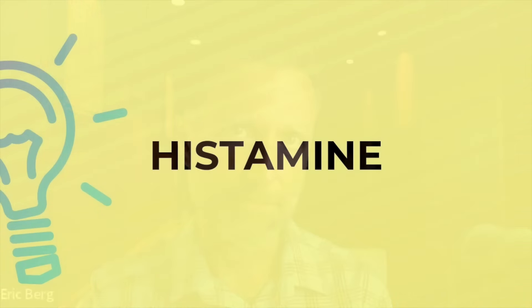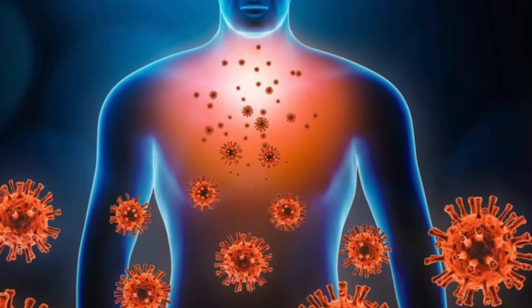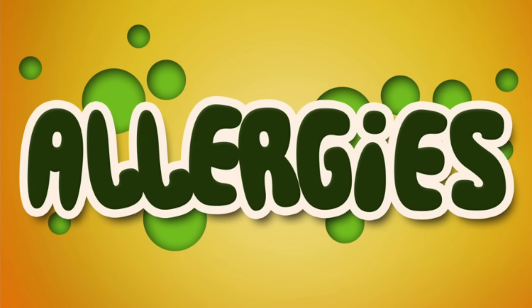Let's talk about one of the best remedies to act as an antihistamine. Histamine is involved in the immune reaction — it's the thing that produces a lot of the symptoms that are related to an allergy.